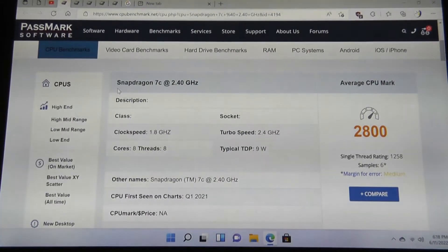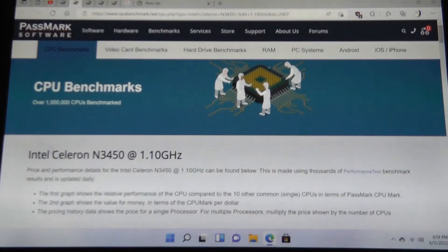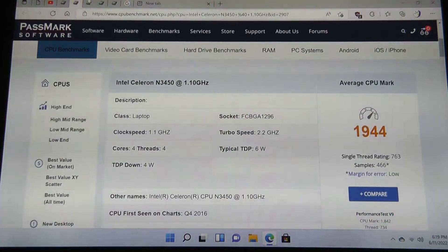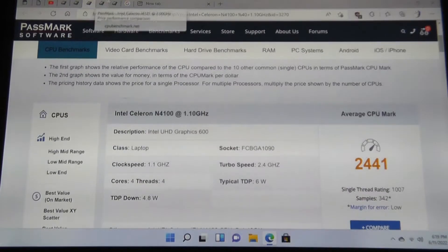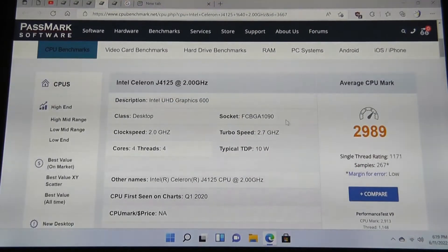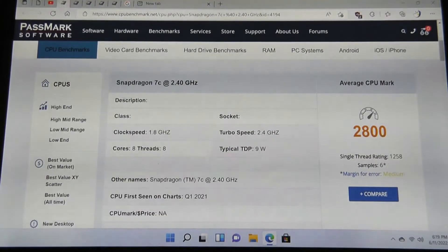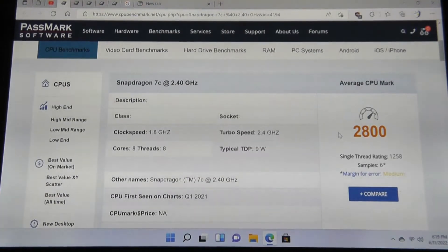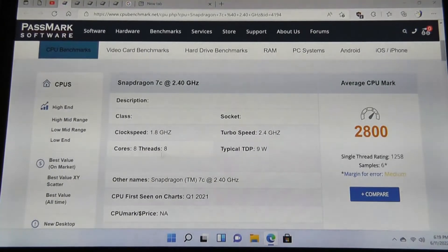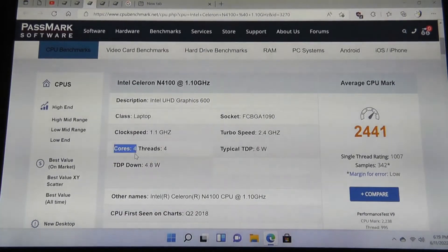It's pretty much spot on with other mini-PCs running on x86 Intel chips in the Celeron series — for example the N3450, or more recently chips like the N4100 and the Celeron J4125. The scores are pretty close to what we would expect in this price range with this Snapdragon 7C, so the raw horsepower is competitive. It is an octa-core chip, versus Intel's x86 chips being more commonly quad-core.